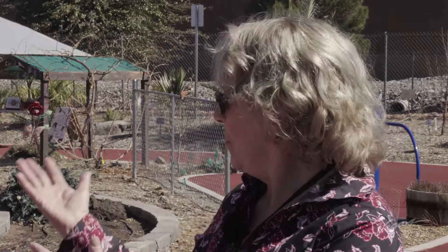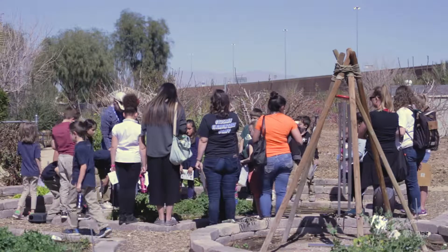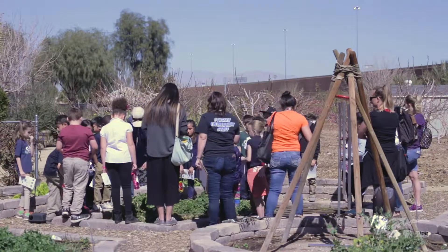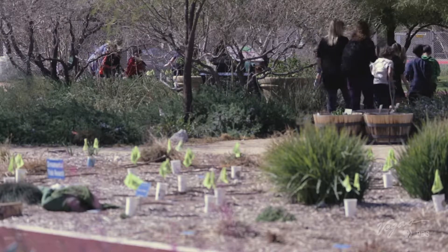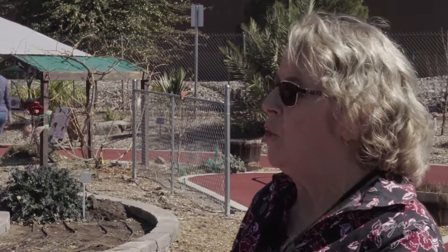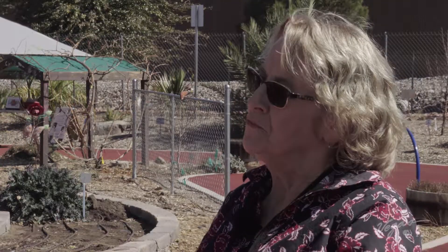I am shocked by the energy of this place and all the things that are going on. It's incredible. Right now, we have a field trip with children from Stuckey Elementary School. They are learning about the balance of nutrients in the desert, balance of water, looking at the soil, and then looking at the difference between being a pollinator and being a pest. And not one of them is bored — they're all having a blast.